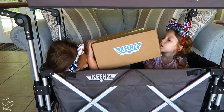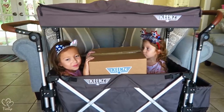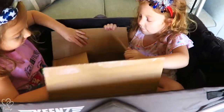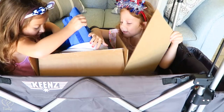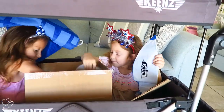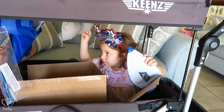Keen sent us this box to show their appreciation, so we figured what better place to open it than in the Keen stroller wagon. What do we got? There's a hat, a towel, looks like a beach ball.